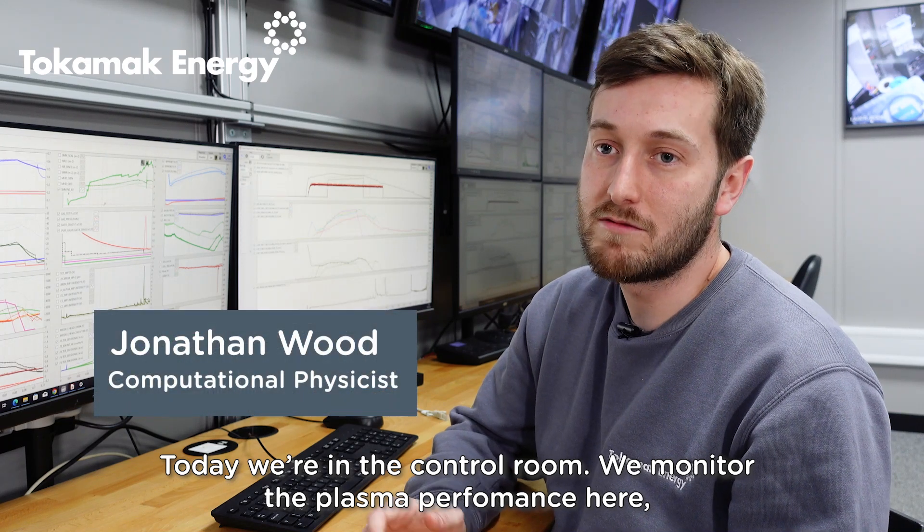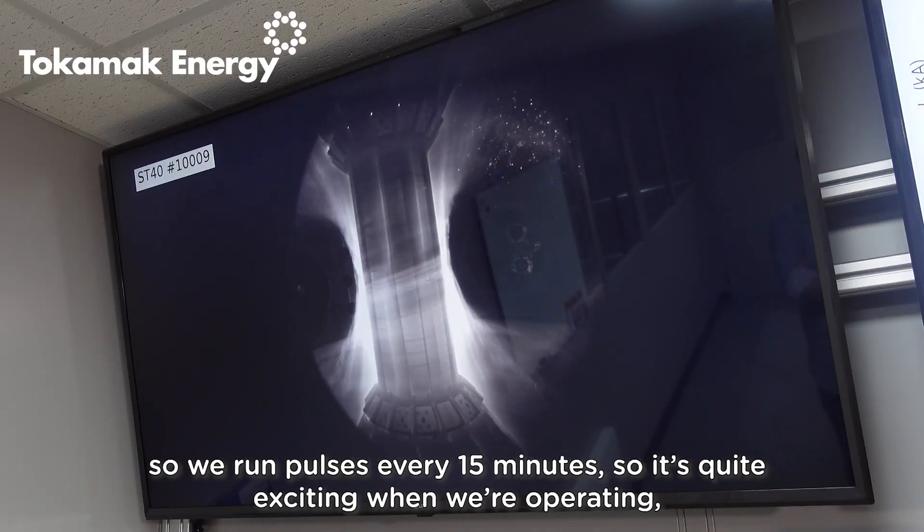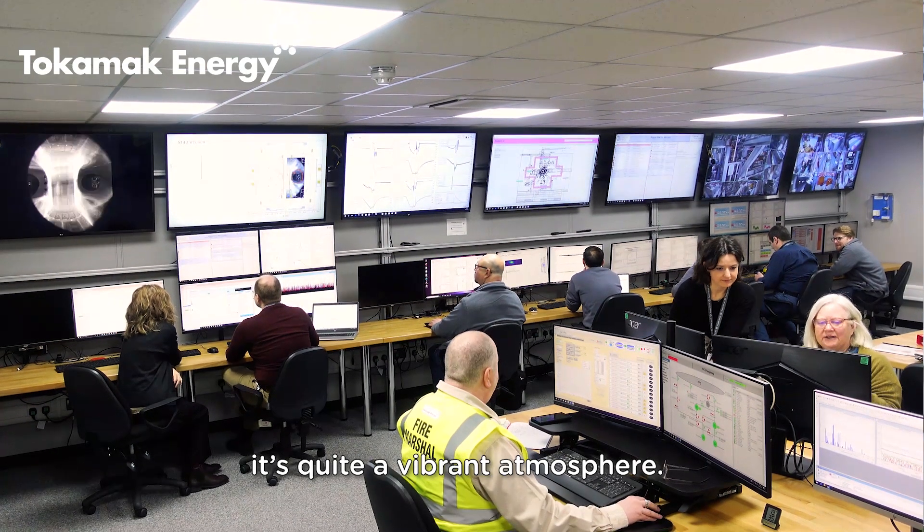Today we're in the control room. We monitor the plasma performance here — we run pulses every 15 minutes, so it's quite exciting when we're operating. It's quite a vibrant atmosphere.